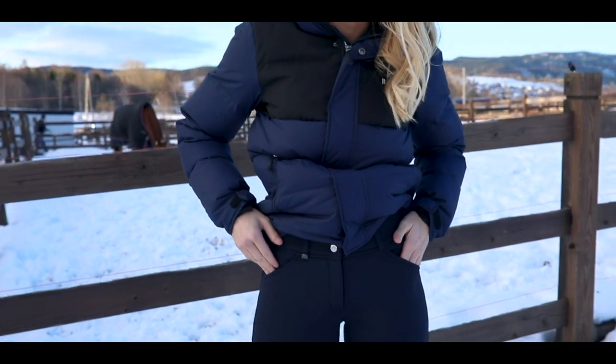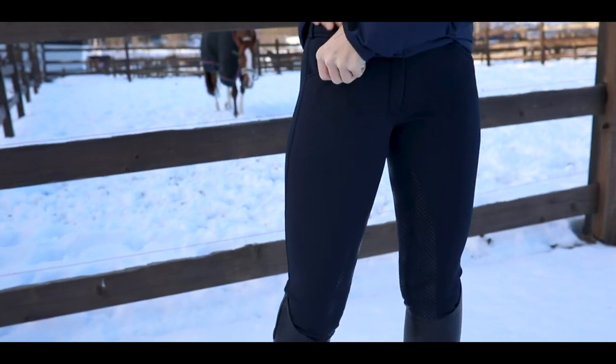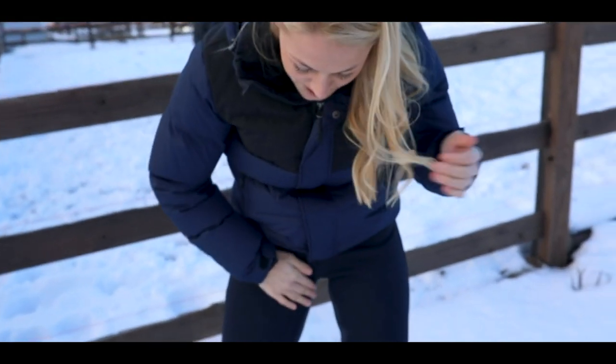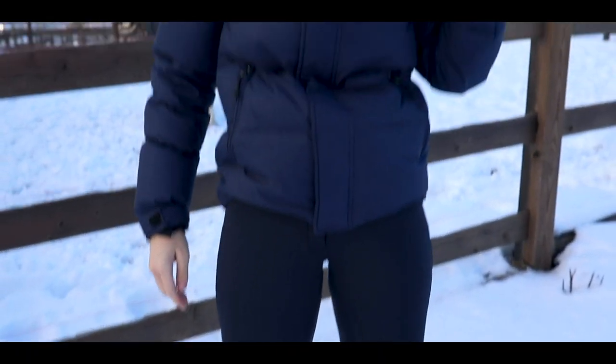They also have this fleece lining and two big pockets with room for your phone. It's super grip so you can move around on your horse.